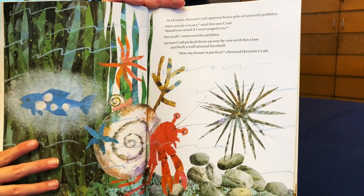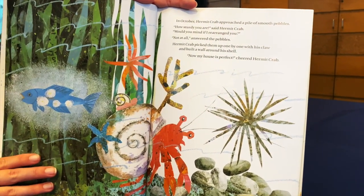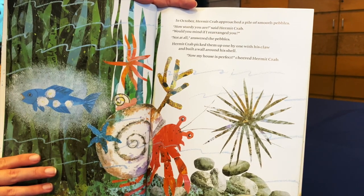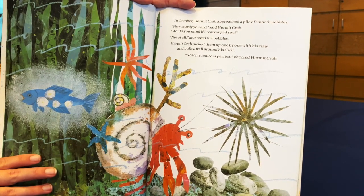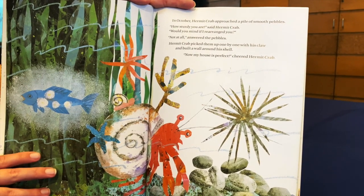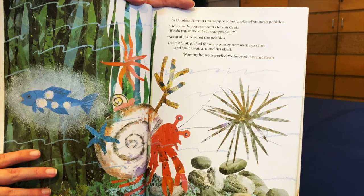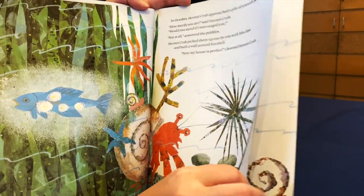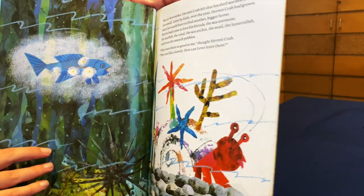In October, Hermit Crab approached a pile of smooth pebbles. How sturdy you are, said Hermit Crab. Would you mind if I rearranged you? Not at all, answered the pebbles. Hermit Crab picked them up one by one with his claw and built a wall around his shell. Now my house is perfect, cried Hermit Crab.